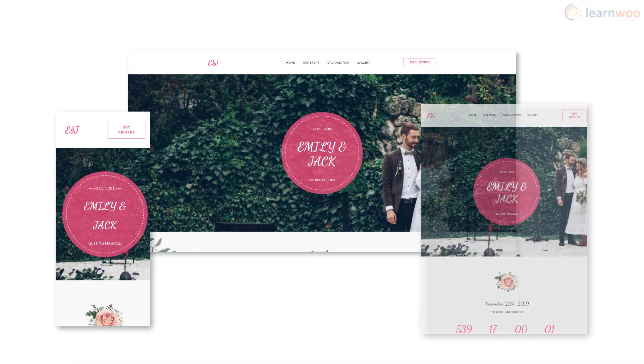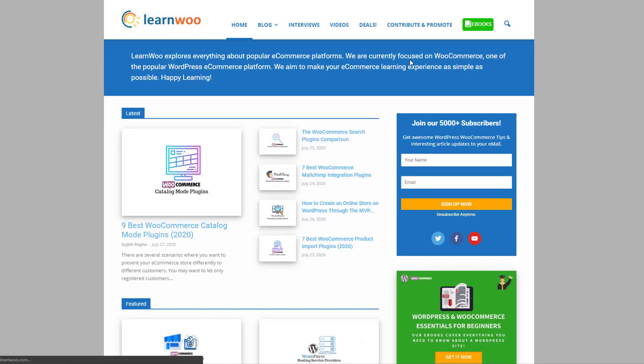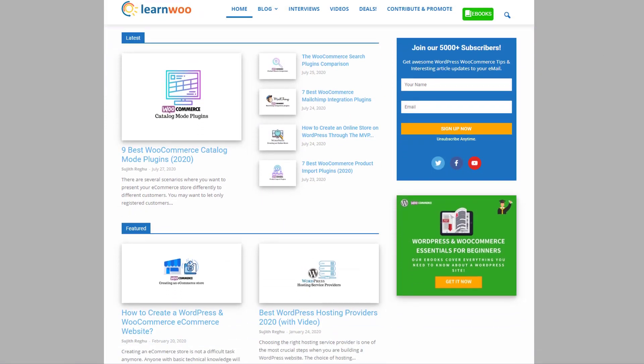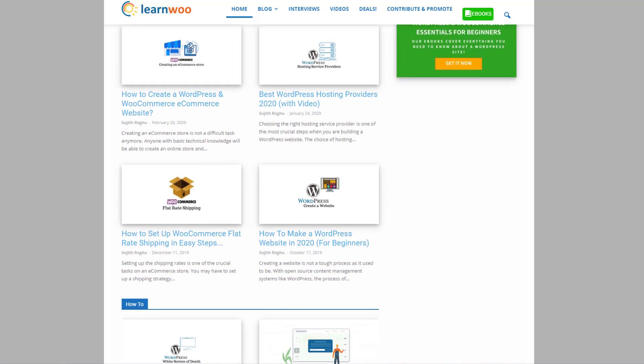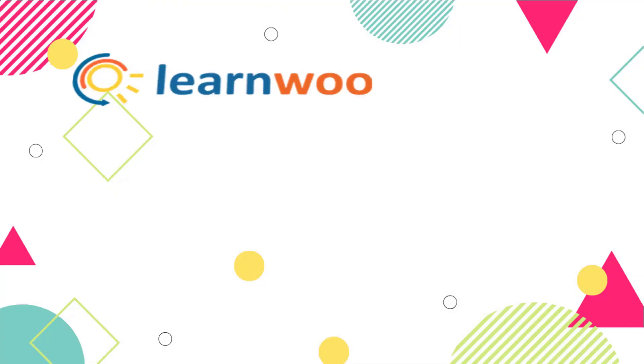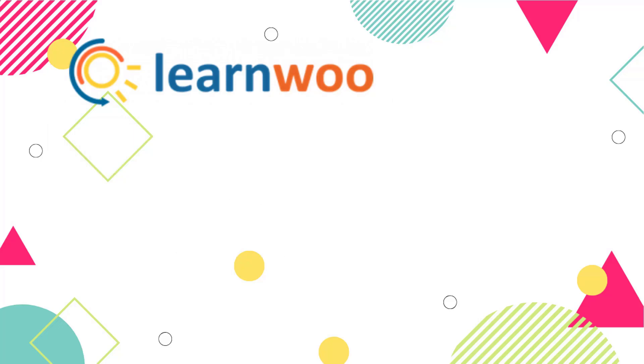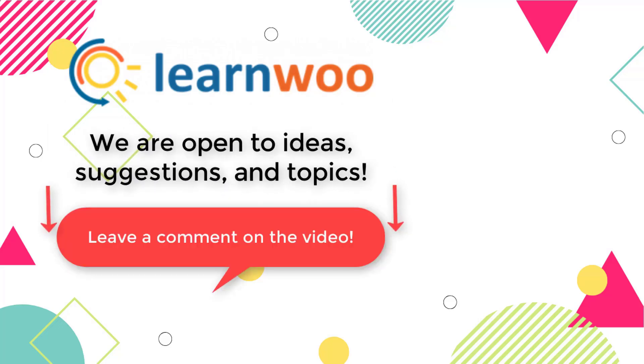The theme is responsive and lets you customize the appearance for specific screen sizes. You can buy the theme from the ThemeForest marketplace for $59. Check out learnwoo.com for more articles, videos, and resources related to WordPress and WooCommerce. Please subscribe to our YouTube channel and follow us on our social media channels, and do let us know in the comments if you want us to cover a specific topic or if you have any ideas or suggestions.